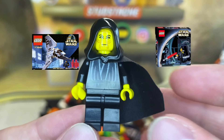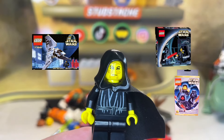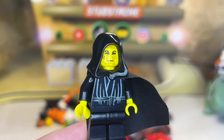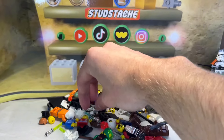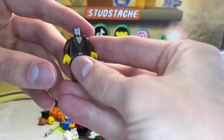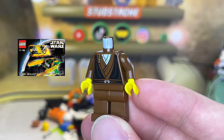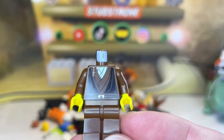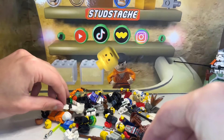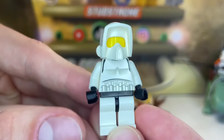We've got Emperor Palpatine here — this is the yellow face, yellow hands version, appearing in the Imperial Shuttle, Final Duel One, and the Sith minifigure pack. This Palp is just a classic — I love the contrast of black on yellow. Next up we have a Padawan Anakin Skywalker, from Bounty Hunter Pursuit with Zam Wesell. He's got the braid on the front printing of his torso — hopefully we can find his head and complete that figure later.